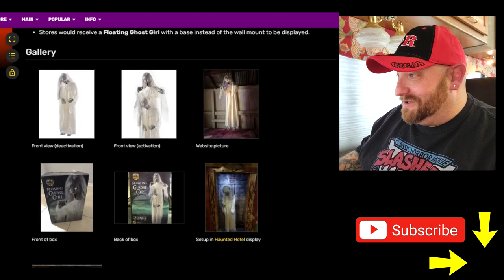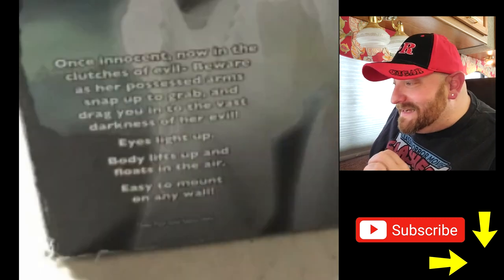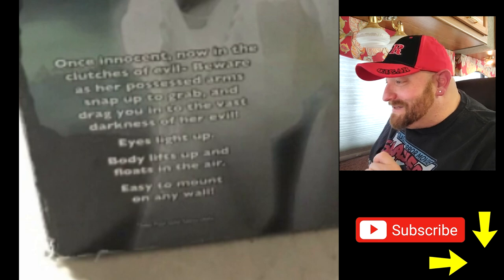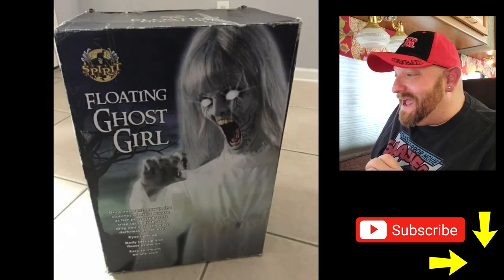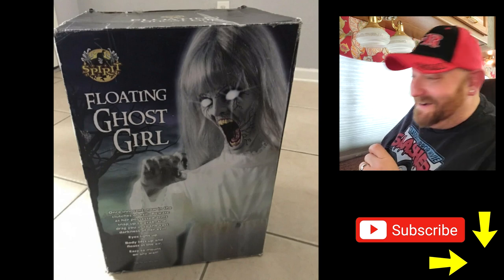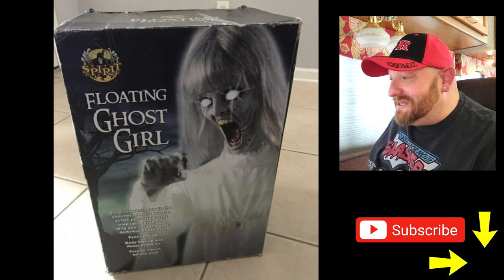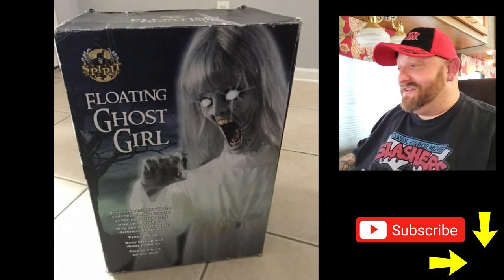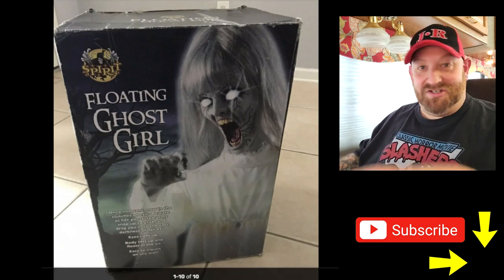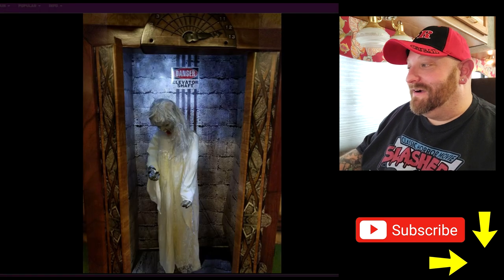Here is the box. The lettering is really small but I think I can read it: 'Once innocent, now in the clutches of evil. Beware as her possessed arms snap up to grab and drag you into the vast darkness of her evil eyes. Eyes light up, body lifts up and floats in the air. Easy to mount to any wall.' So this is apparently another one that you actually mount to the wall — it's not one that just stands there.